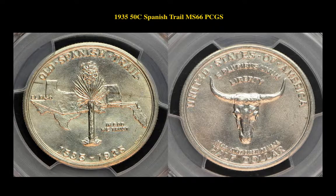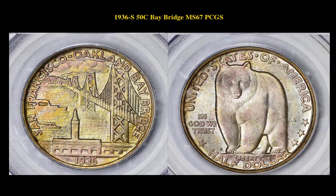The first coin is a 1935 Silver Commemorative 50 Cent Spanish Trail, PCGS MS66. This Spanish Trail coin is currently for sale in our marketplace at $1,450.